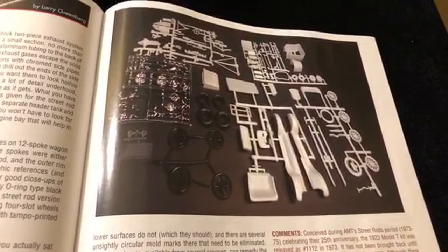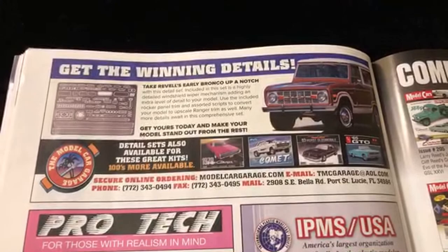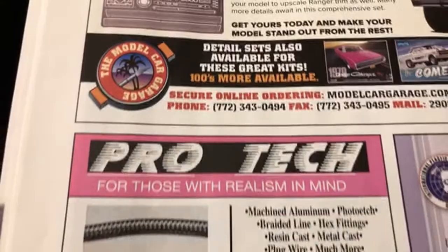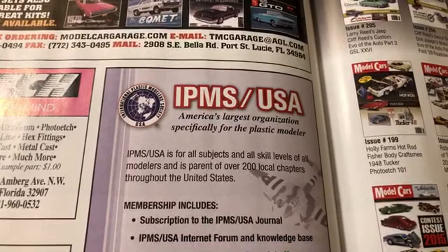Sand it, then you paint it, and then you can flake it if you want or whatever, clear it and you're ready. Over here we have more solicitations with some photo etched stuff from Detail Sets - Model Car Garage - and then there's also stuff from Pro Tech. Some info about the IPMS USA - America's largest organization specifically for the plastic modeler. That's cool - 200 local chapters, sheesh, that's a lot.